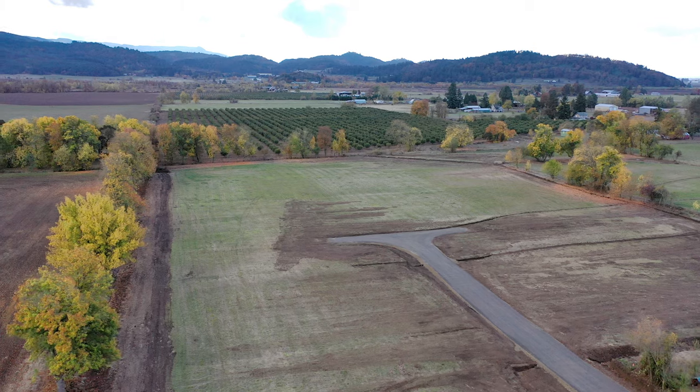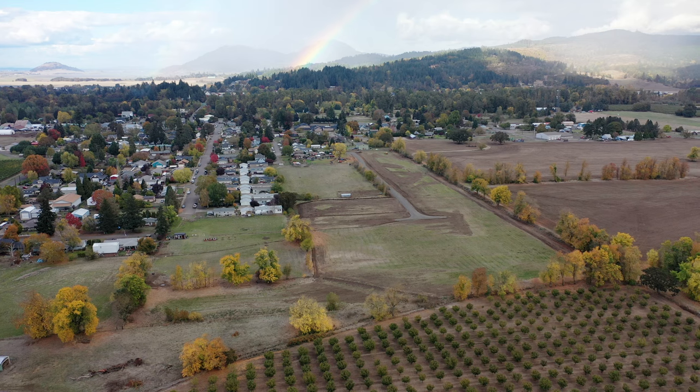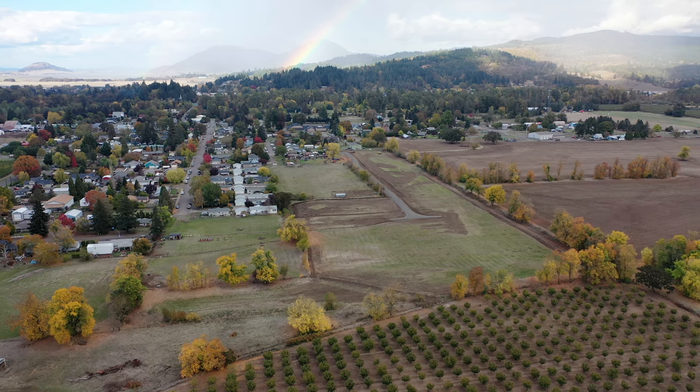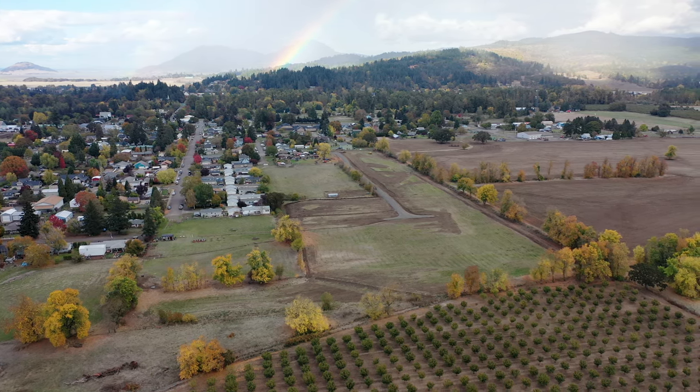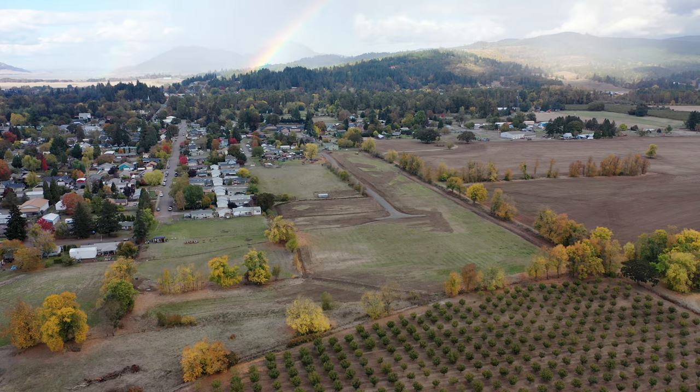A little bit about this partition: there are three parcels ranging from two and three-quarter acres to about three and a quarter acres. They're in Linn County but within the urban growth boundary, so there's opportunity for accessory dwelling units. ADUs are really becoming popular, and it's a very unique opportunity — a lot of ADUs aren't allowed in the country, but since this is within the urban growth boundary, ADUs are a possibility. Let's take a little tour and I'll show you each parcel.